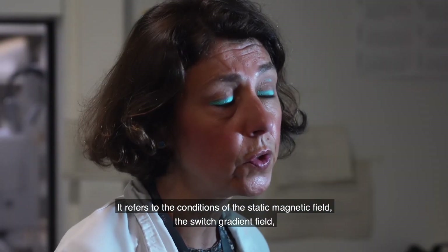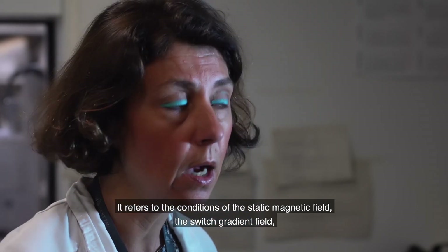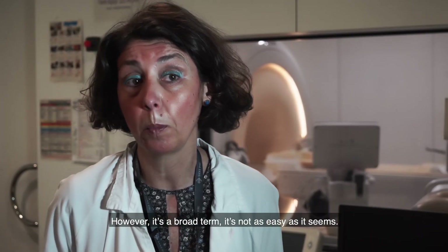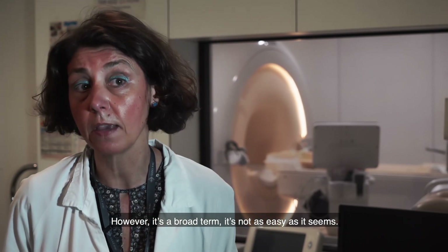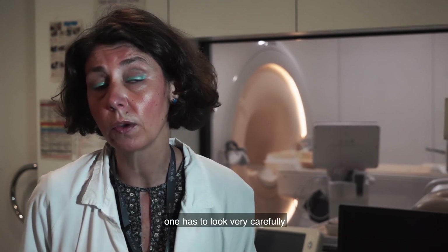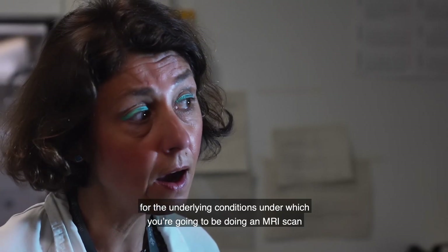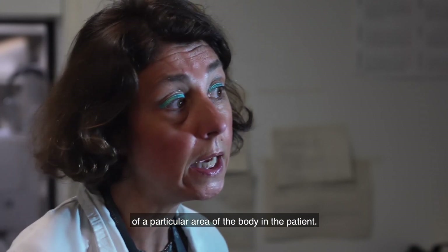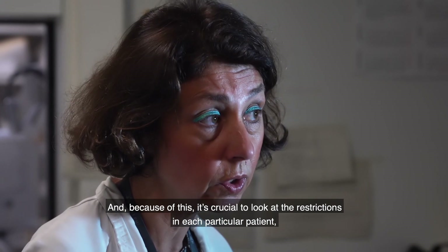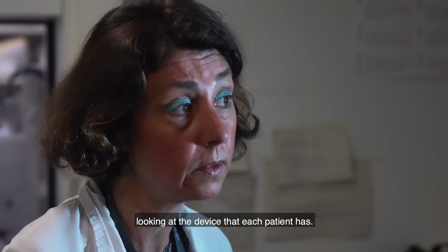It refers to the conditions of the static magnetic field, the switched gradient field, and the radio frequency fields. However, it's a broad term and it's not as easy as it seems. Even if it says MRI conditional full body, one has to look very carefully for the underlying conditions under which you're going to be doing an MRI scan of a particular area of the body in a patient, and because of this it's crucial to look at the restrictions in each particular patient looking at the device that the patient has.